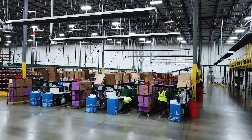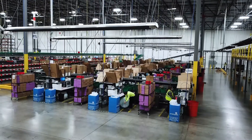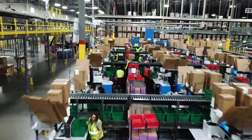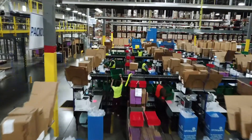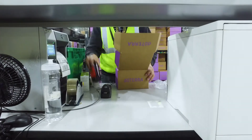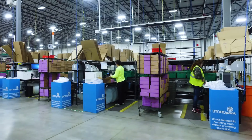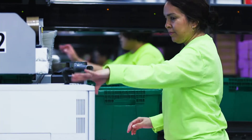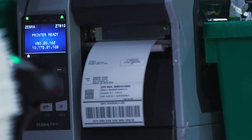Completed TOTEs are conveyed to the pack-out stations for final processing. For the doTERRA operation, there are a total of 41 pack-out stations. doTERRA requires Saddle Creek to complete a 100% quality check on all orders, including capturing a serial number by scanning a 2D barcode on each item.